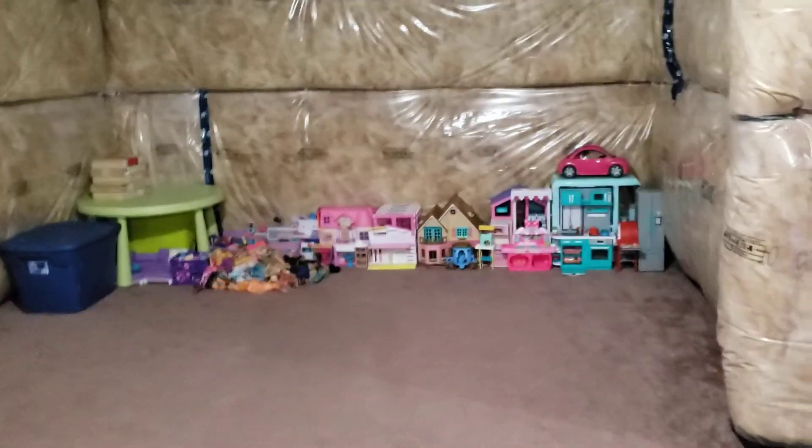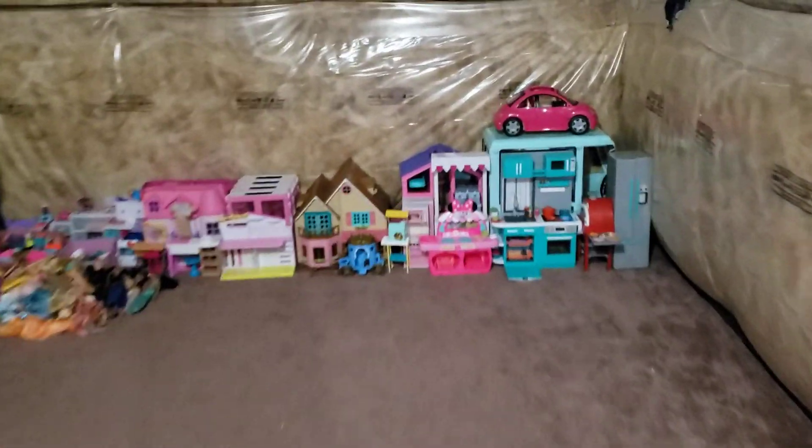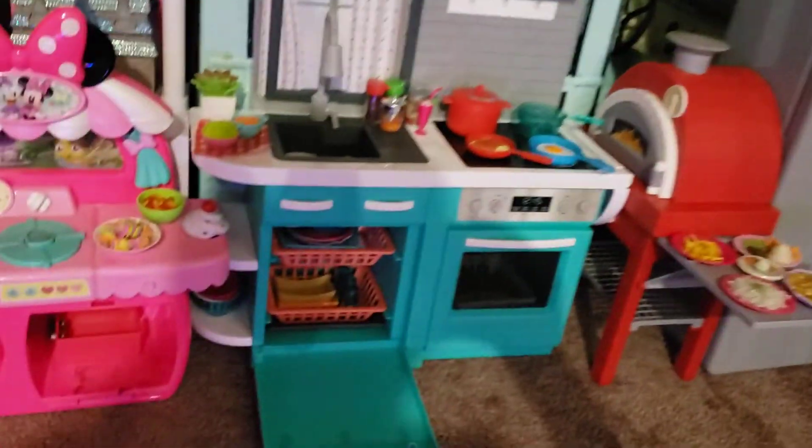Hello everyone, today I'm going to be showing you what I did to the basement. Right here we have some of the food that I made for my dolls. And these are all of my kitchens and stuff.